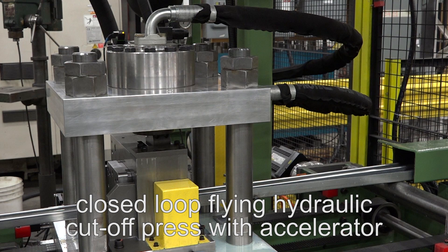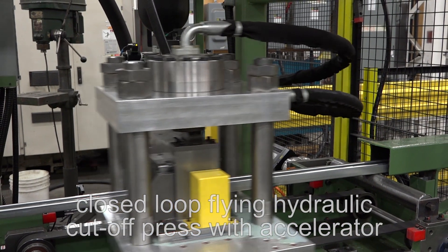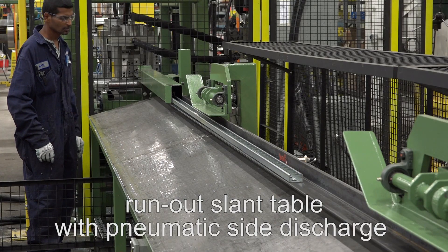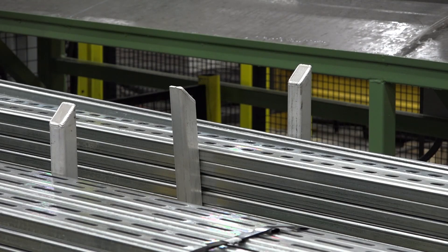The closed-loop flying hydraulic cut-off press with accelerator maintains tighter cut-to-length tolerances and higher production rates, while the run-out slant table with pneumatic side discharge automatically kicks finished channel to the strand conveyor for bundle stacking.